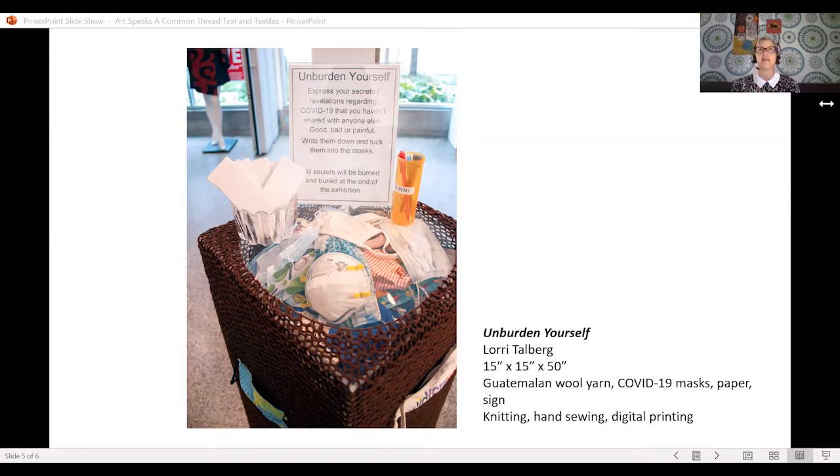I left an opening in the top of one of the pillars and wanted to fill it with all the masks we've all been wearing — there's a lot of controversy with masks. I put masks on the outside and used those as pockets for people to put their secrets. I have COVID secrets and was pretty sure other people have been harboring them too. Someone could write down a secret, put it in there, and as a way to release their secret and unburden themselves.